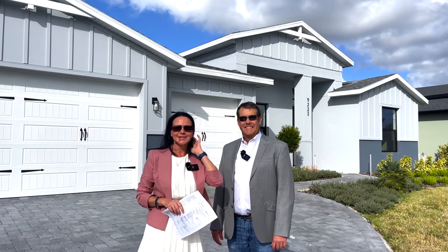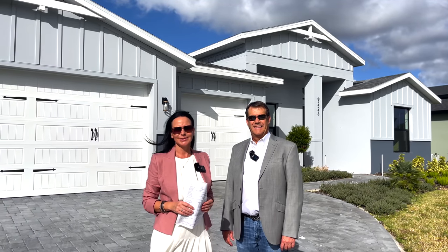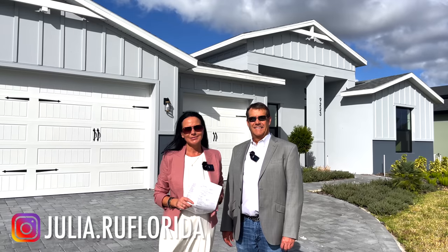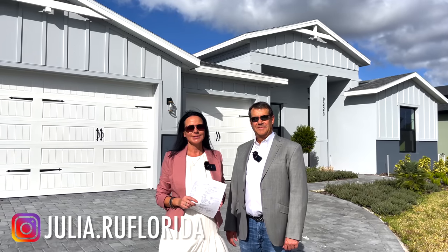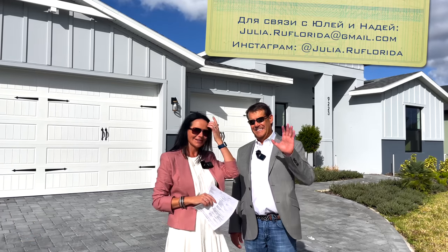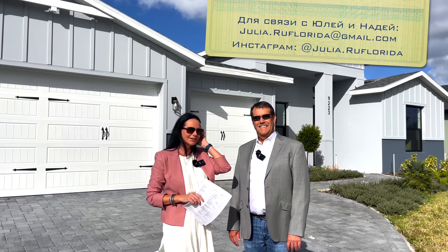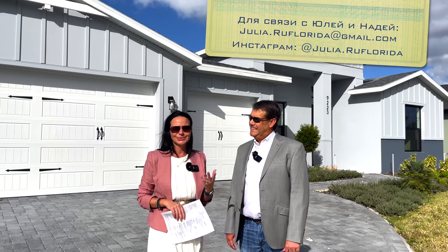Good morning, dear friends and guests of our wonderful YouTube channel, Yulia Rufflorida. Today, your realtor in Florida, Nadia Eggers, and your realtor in Florida, David Eggers. Many of you are already familiar with David from other videos.